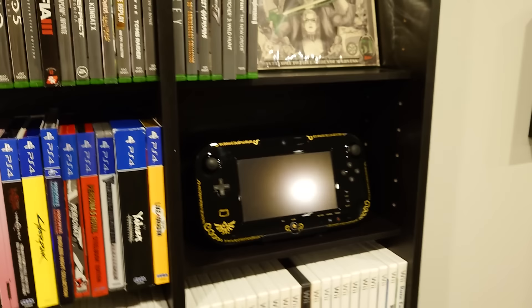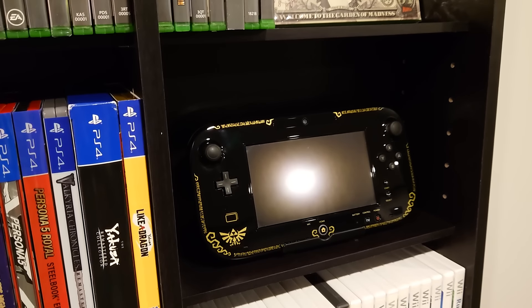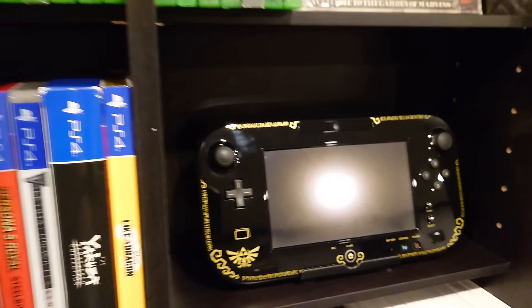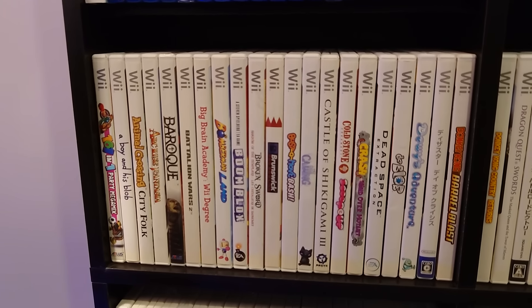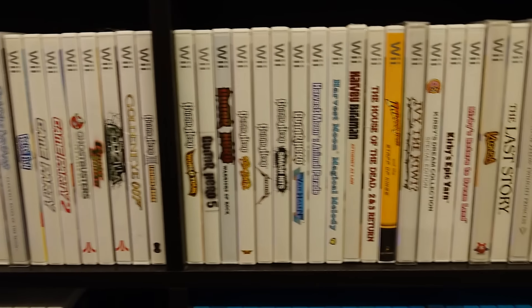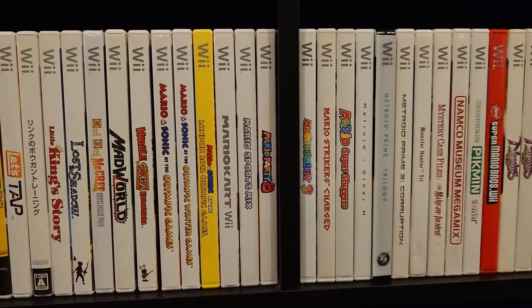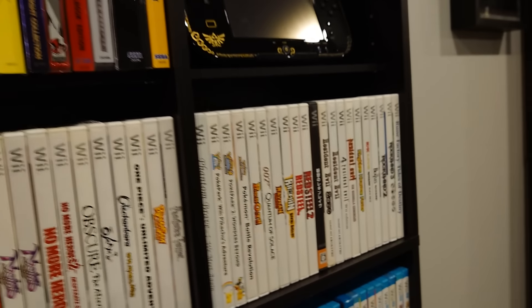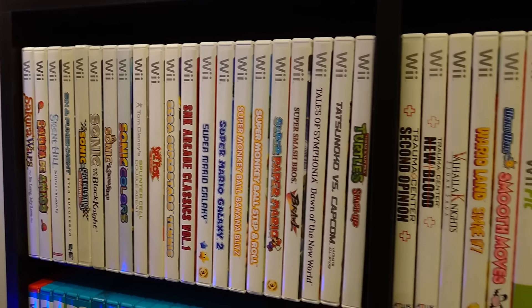Got the Zelda Wii U gamepad — I got this at a garage sale. The only thing different about the Zelda Wii U system is the gamepad, so I figured I'd put the gamepad on display. It's nice to actually have one in good shape because usually these are destroyed by children. I'm a big Wii fan — I know the system has a lot of garbage, but there's a lot of really good stuff and really interesting niche stuff on there. Even if maybe 800 out of a thousand games are total trash, there's still a ton of awesome ones.